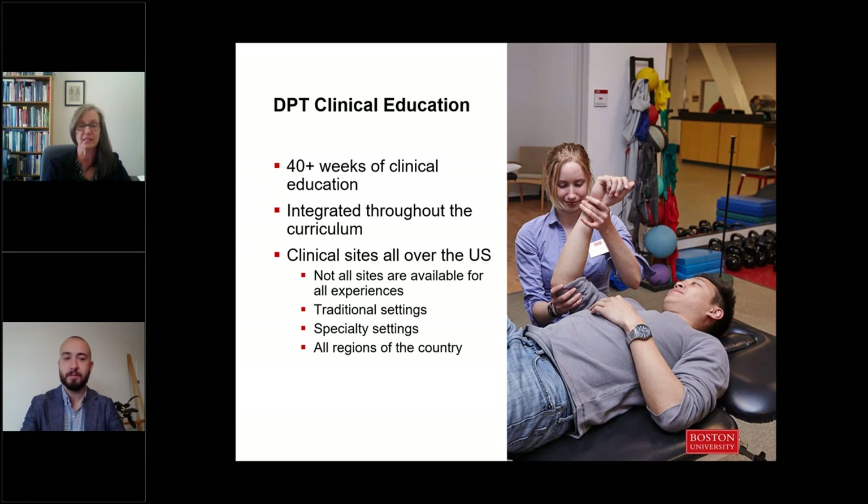Students begin integrated clinical experiences in the first year, with an emphasis on communication skills and professional development. During the summer between first and second year, you'll complete a six-to-eight week full-time experience — 40 hours a week — practicing skills acquired in your first year under the guidance of a clinical instructor. During the following summer, students complete 12 weeks of full-time clinical education in a variety of practice settings, and your final clinical experience encompasses 22 weeks of full-time practice in the spring of the third year, often broken into two 11-week experiences.